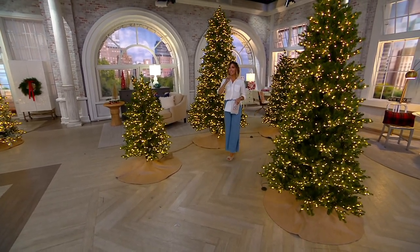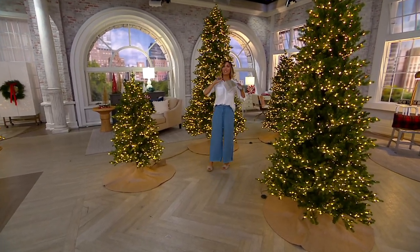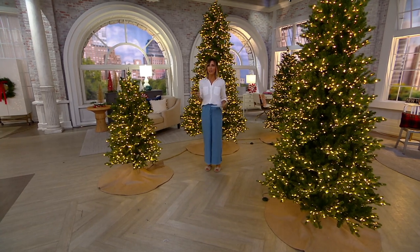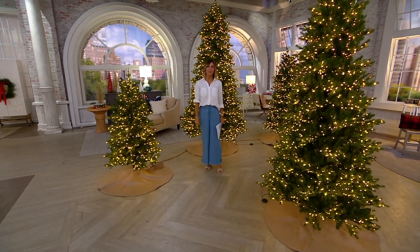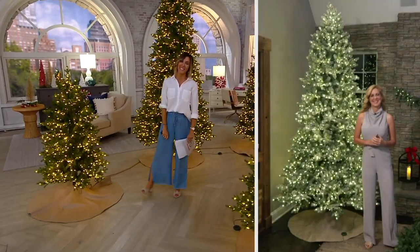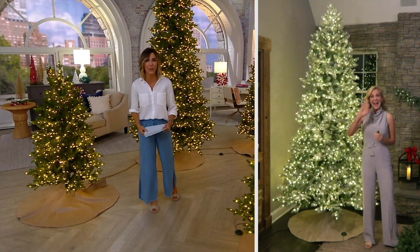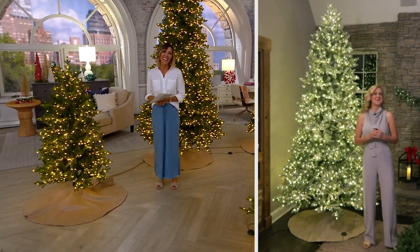Here to tell us all about it — before we completely run out of the must-have for the holiday — is a wonderful home decor expert we swear by around here: Amy Scaglione. Happy — or Merry — Christmas in July, Amy. Right back at you.